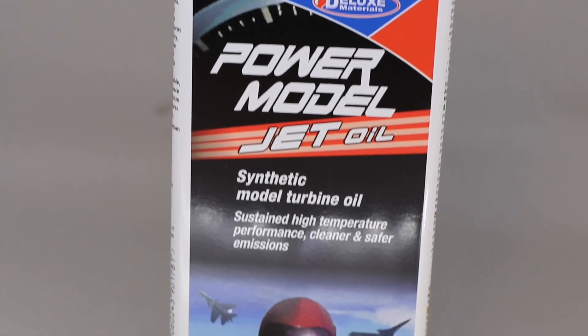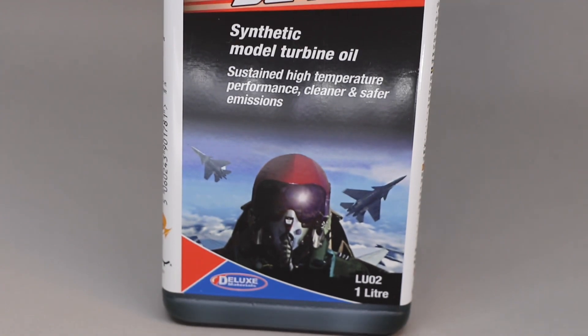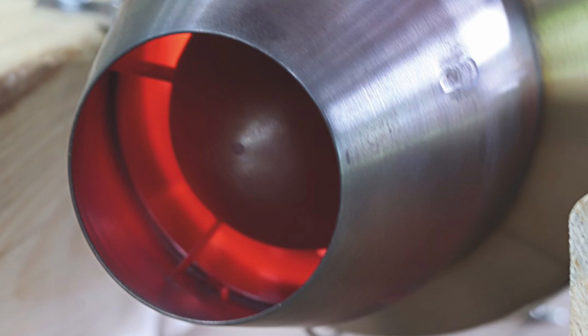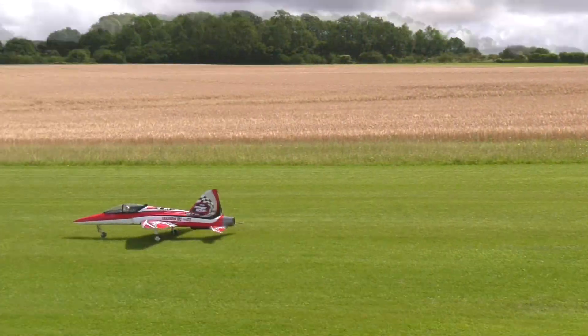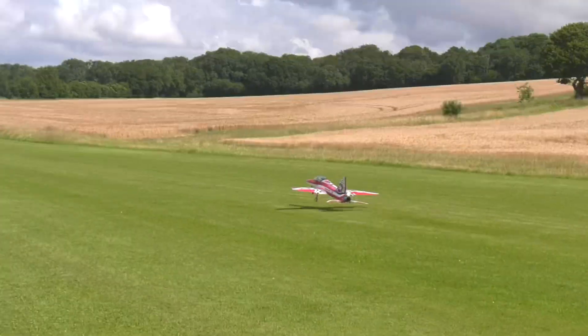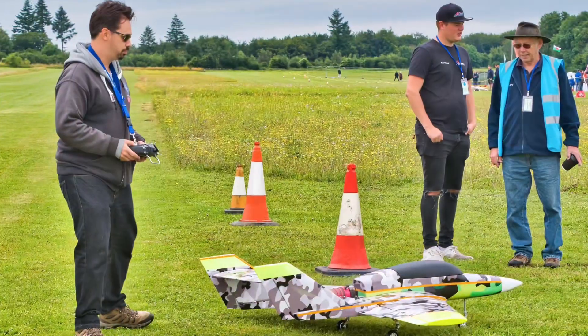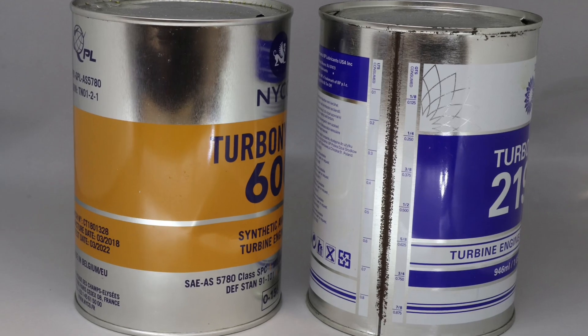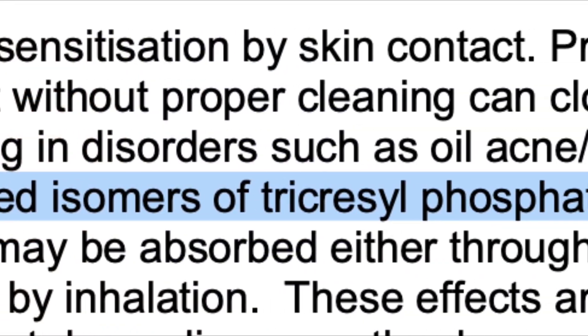Power Model Jet Oil delivers sustained, high-temperature performance, but with cleaner and safer emissions. It is both innovative and environmentally friendly, giving jet flyers for the first time a real alternative to full-size jet oils, which often contain harmful organophosphate additives — a major health concern.